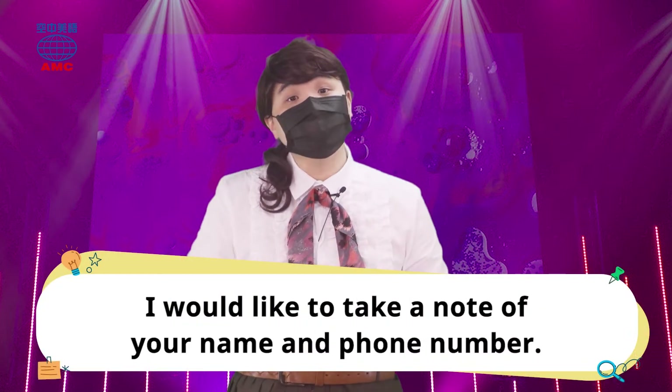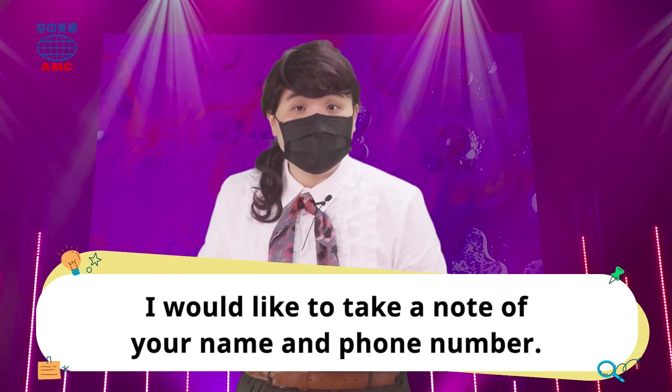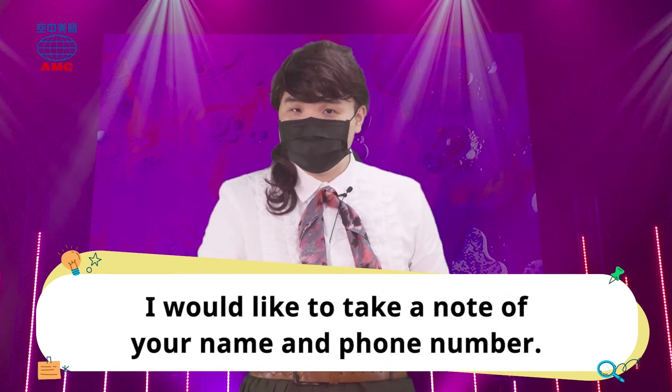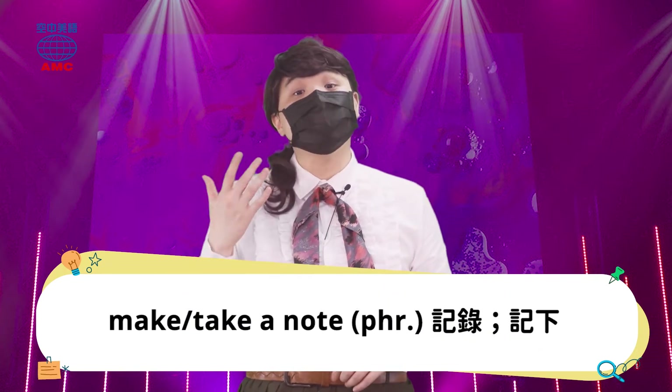或者是我各地巡演住饭店，我就遇到了柜台人员。I would like to take a note of your name and phone number. 要帮我查一下我的预订，需要笔记一下，抄一下我的大名跟电话。做笔记呢，我们就说 take 或是 make a note。